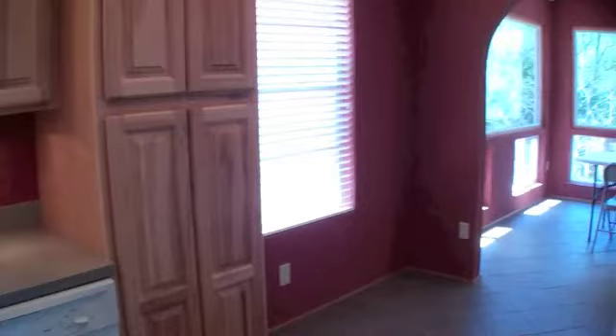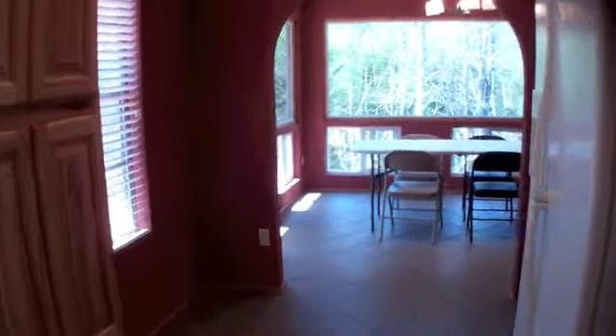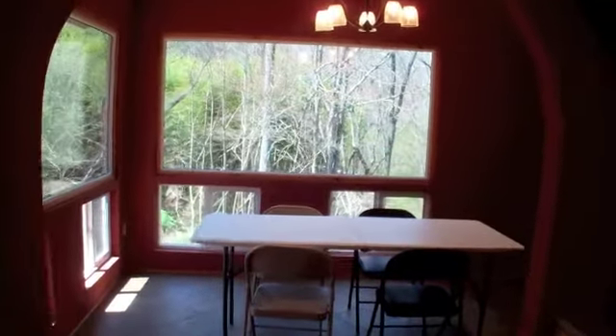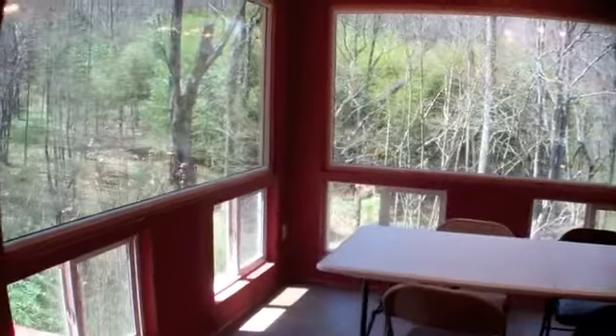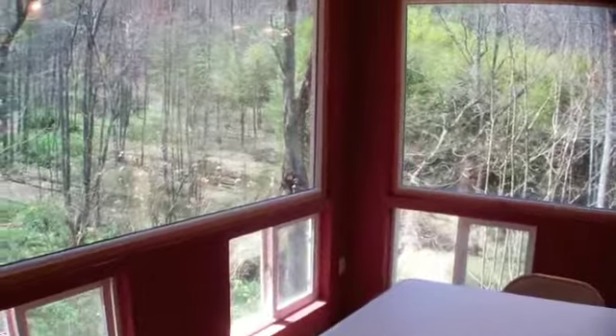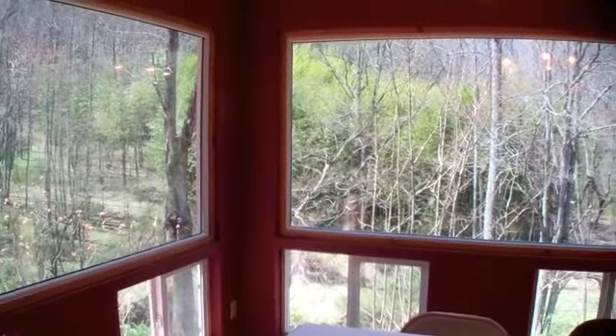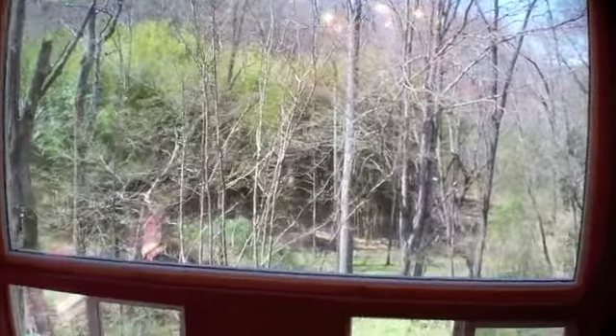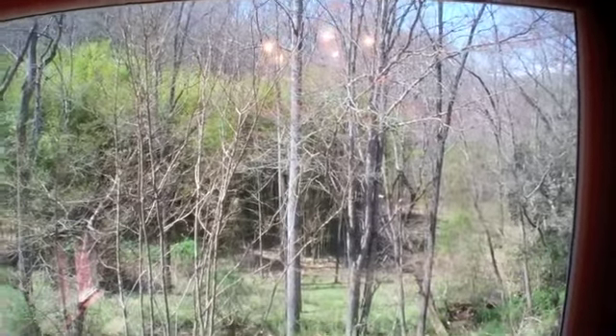This has been completely remodeled on the upper level. Here's our dining room. Downstairs has a second complete kitchen, so it would be perfect for an in-laws quarters or great for having guests — we'll show you that in just a little bit. All the windows in the dining room take in the view down to the creek.